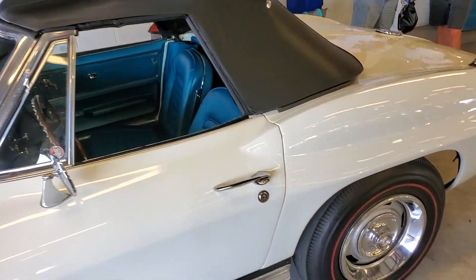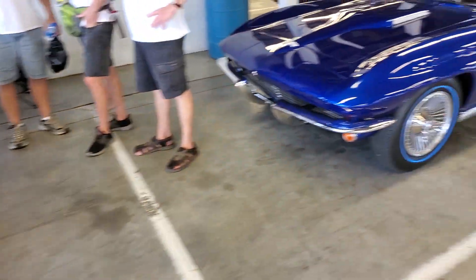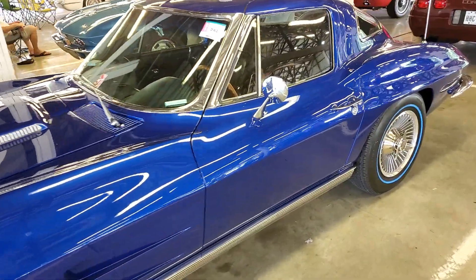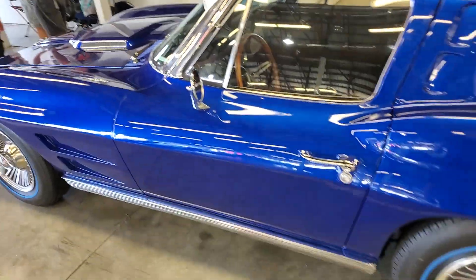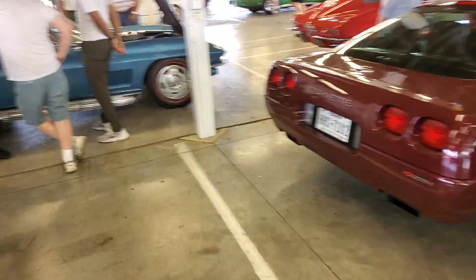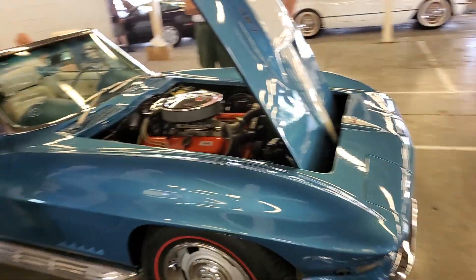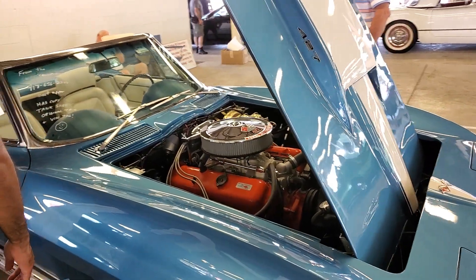A '67, white and blue. This is Rod Sodbury's car. This is correct matching — green matching, correct matching.